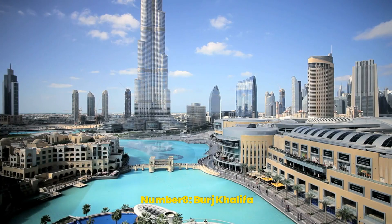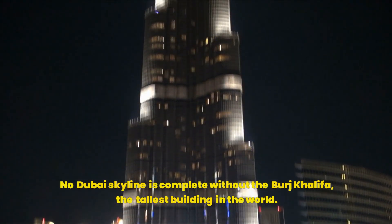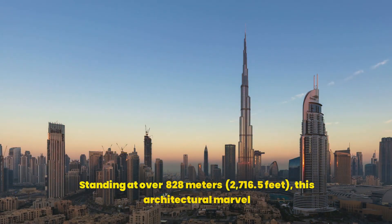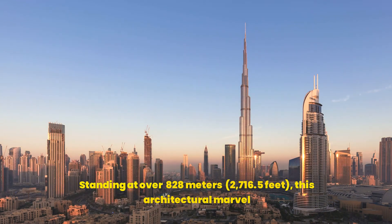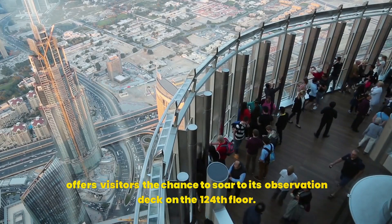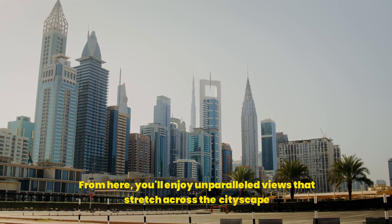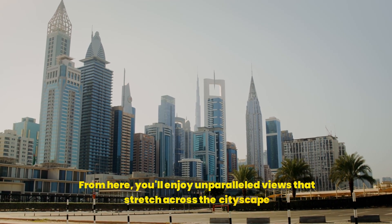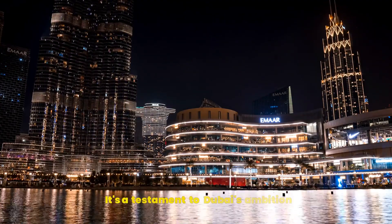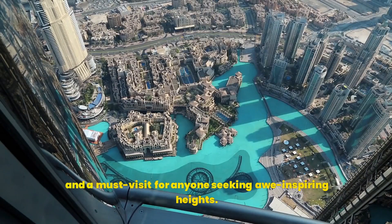Number 8: Burj Khalifa. No Dubai skyline is complete without the Burj Khalifa, the tallest building in the world. Standing at over 828 meters (2,716.5 feet), this architectural marvel offers visitors the chance to soar to its observation deck on the 124th floor. From here, you'll enjoy unparalleled views that stretch across the cityscape, the vast Arabian desert, and the sparkling waters of the Gulf. It's a testament to Dubai's ambition and a must-visit for anyone seeking awe-inspiring heights.